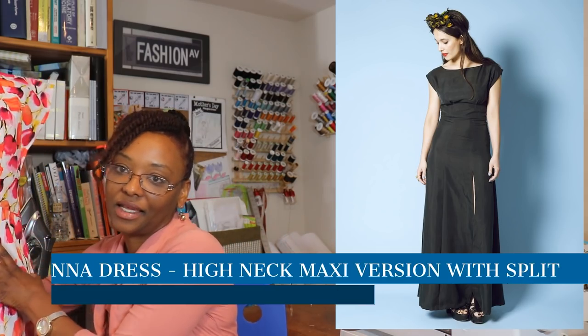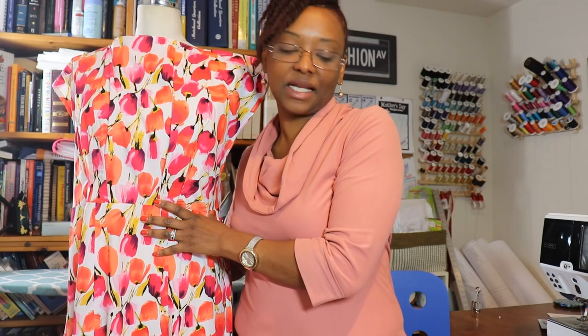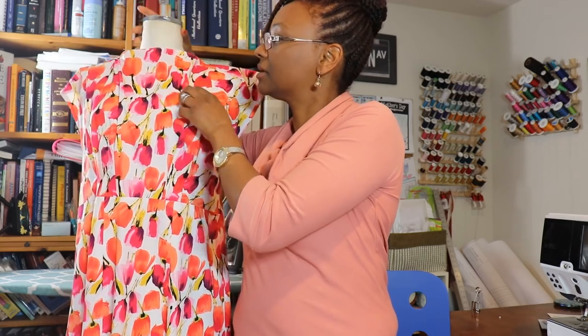The final thing I made was the Anna Dress by By Hand London — I just finished it in December. We had just come back from a cruise with my family, and I decided to go ahead and finish it since it was still on my Make Nine list. I made a muslin of just the bodice part, and there was way too much fabric up top. I took it to my sewing class and a friend helped me pin out how much I needed to take out.